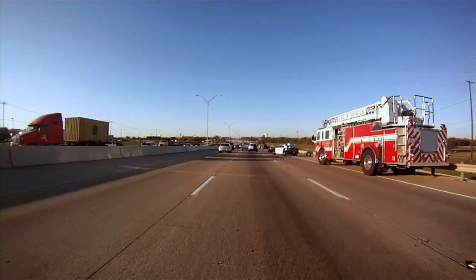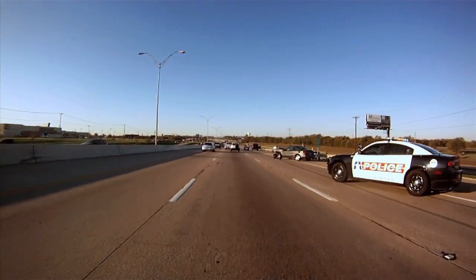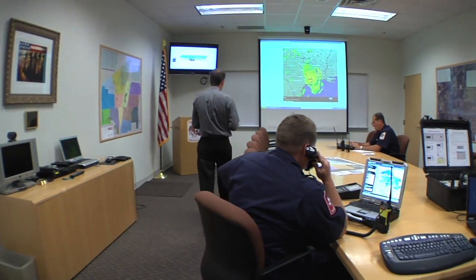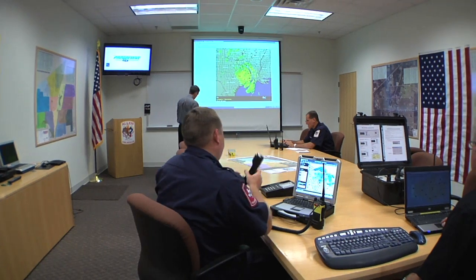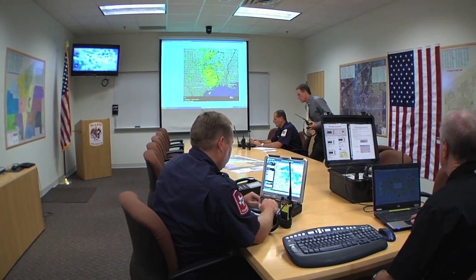Once they're positioned, the CAD continues to aid in the response by relaying important information to the incident commanders. Once the incident is under control and response vehicles are released, they are once again available to be dispatched to other emergencies through the CAD.